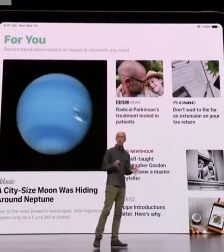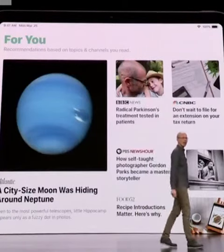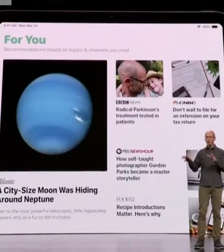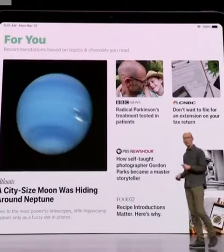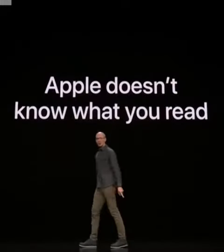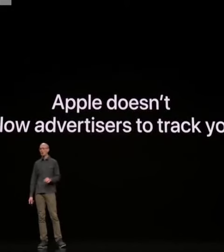Sometimes people ask us, how do we recommend the best articles for you without compromising your privacy? The answer is, we download groups of articles from our servers, and then we use on-device intelligence to make recommendations. And that means we don't know what you read, and in addition to that, we don't allow advertisers to track you.